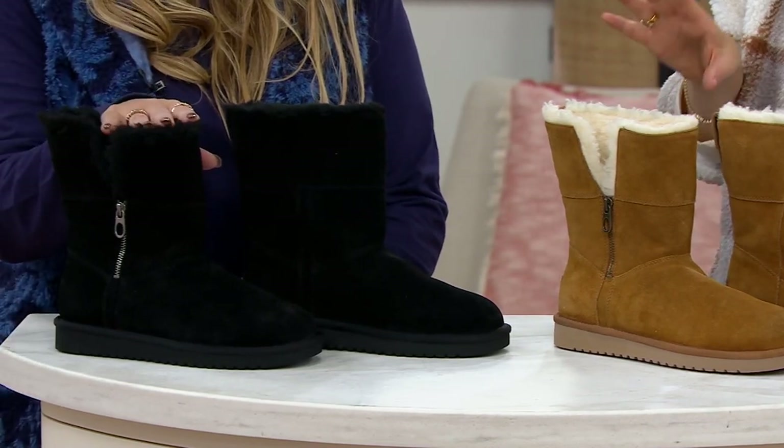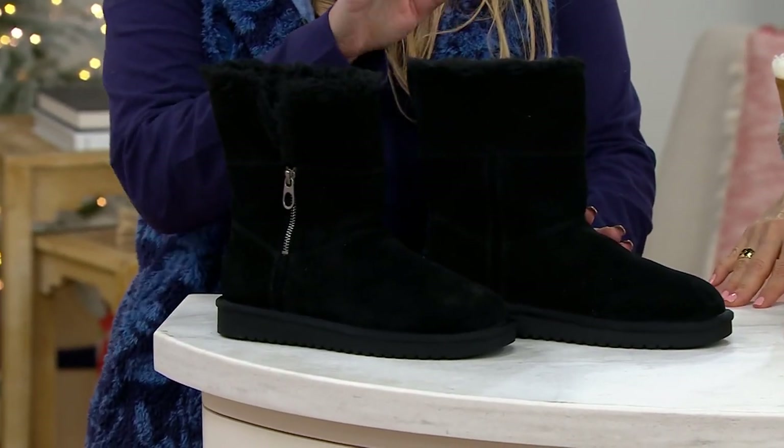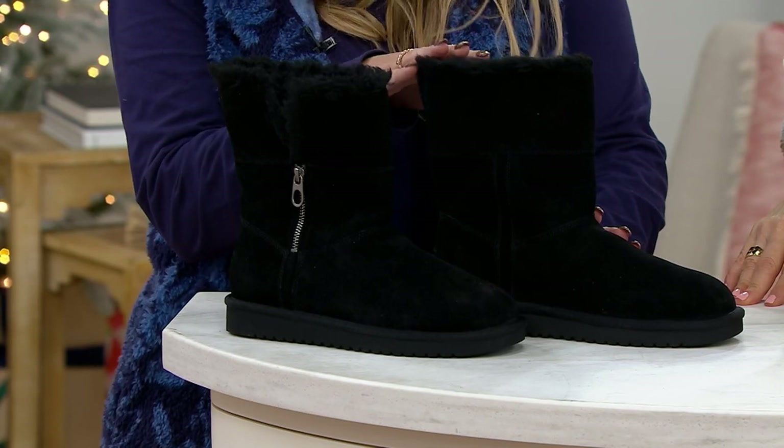Item number A382494. If you're a half size, do you size up or down? Half sizes only — so if you're in between sizes, we recommend sizing up to get your best fit.